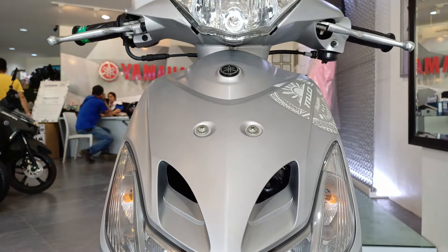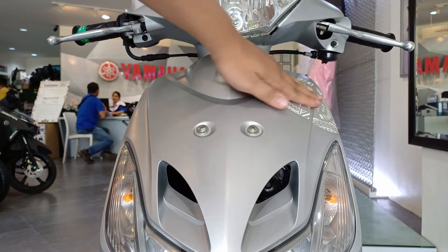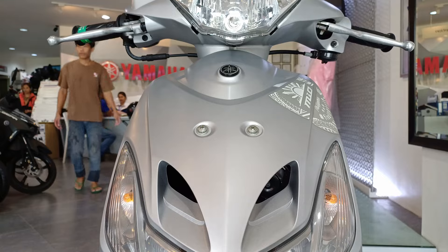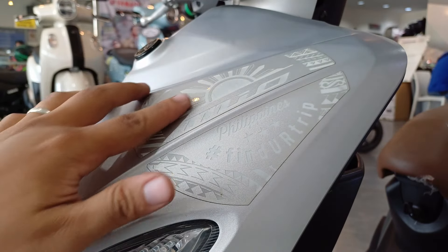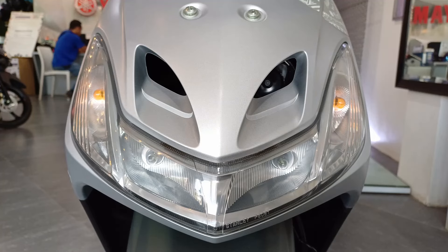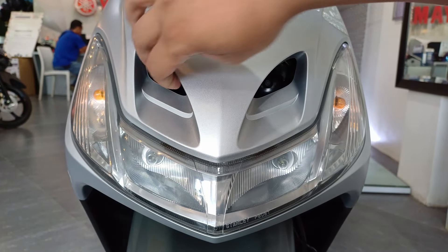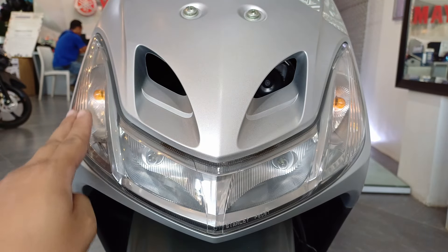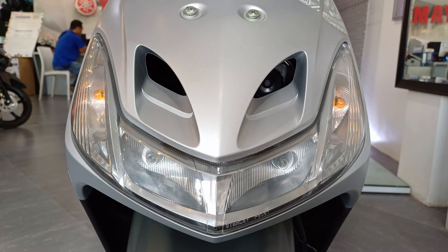Dito naman sa gitna, meron siyang emblem ng Yamaha. Then meron siyang decals dito sa gilid. Yung limited edition lang yung may ganitong design. Eto siya sa malapit — may pagka-polynesian yung design niya. Balik tayo dito sa gitna, nandito yung busina niya sa loob. At sa kabila, open lang to. Then yung signal lights niya, bulb type pa. Ganon din dito sa park light. Itong part na to yung rason kung bakit Mio Smiley yung tawag dito.